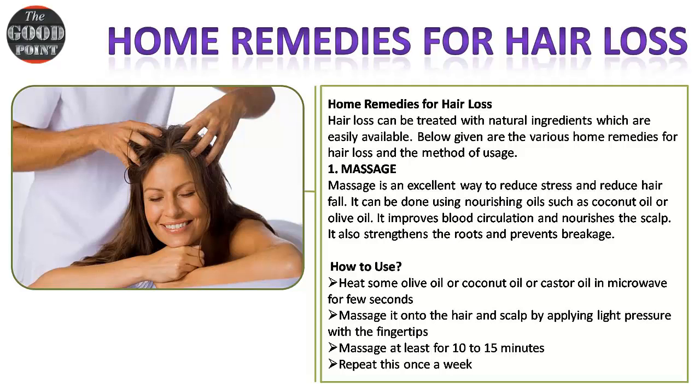Home remedies for hair loss: hair loss can be treated with natural ingredients which are easily available. Remedy one — massage: massage is an excellent way to reduce stress and reduce hair fall. It can be done using nourishing oils such as coconut oil or olive oil. It improves blood circulation and nourishes the scalp, strengthens the roots, and prevents breakage.